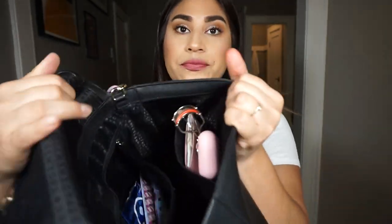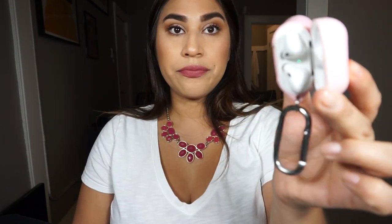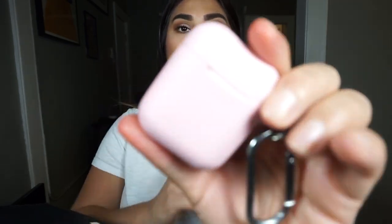Going into the little side pocket — I have my lash curler, this is from Kevin Aucoin, had that for a couple of years. I have my AirPods, these go with me everywhere — I'm addicted. This little case is so cute, it's a silicone case with a little clamp you can attach. I like this protective pink case for my AirPods.